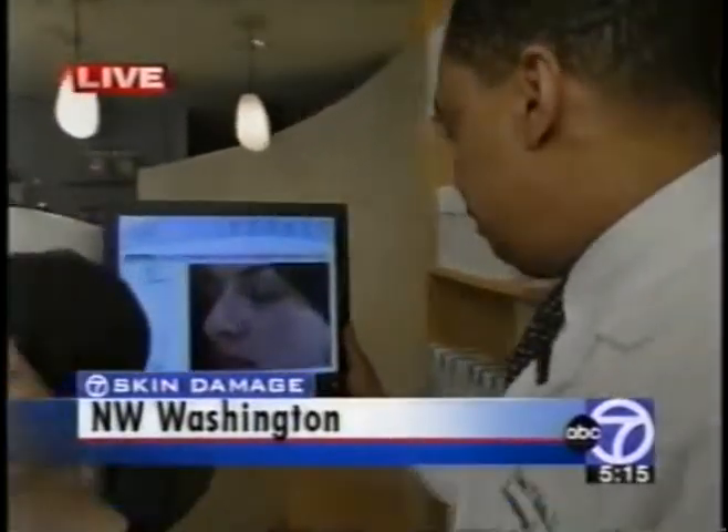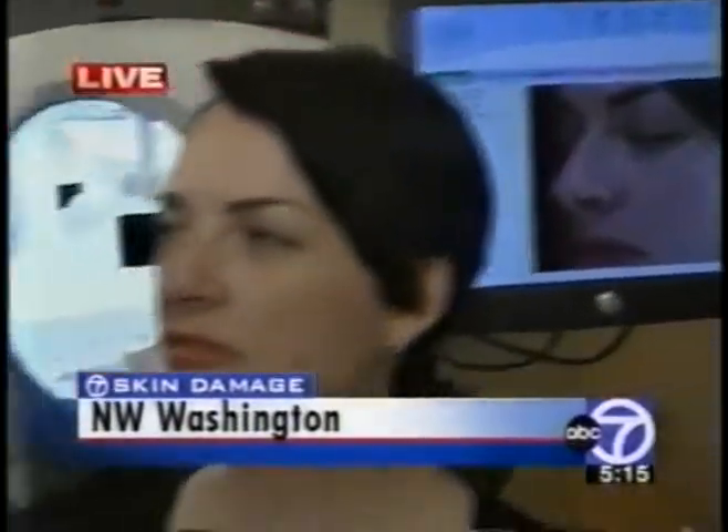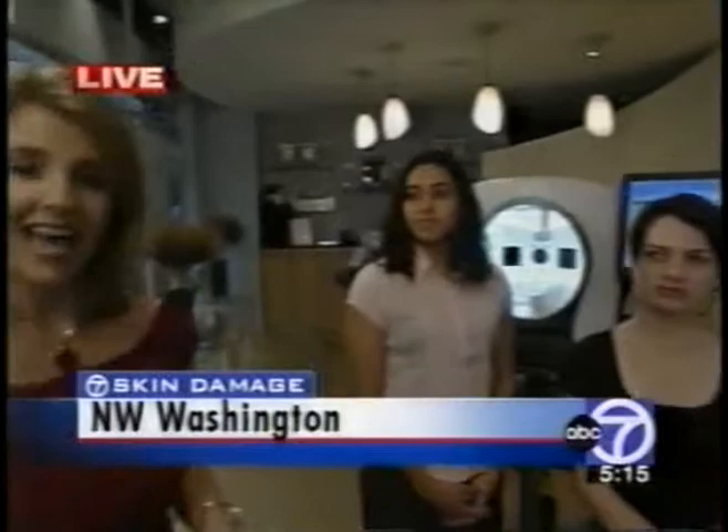That's right. Well, Kathleen, this machine — the camera is actually behind me. Later, Dr. Elliott Battle will take pictures of Sarah and Desiree here that will show them how healthy or how damaged their skin really is. Both of these women are young and look young, but the camera may reveal some serious hidden dangers, because as they say, the camera never lies.